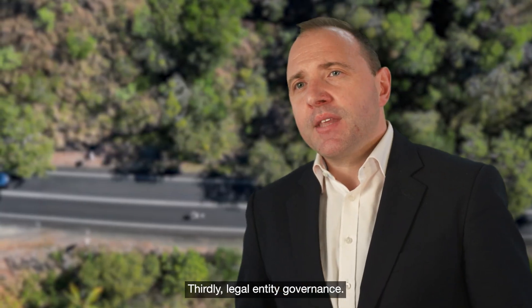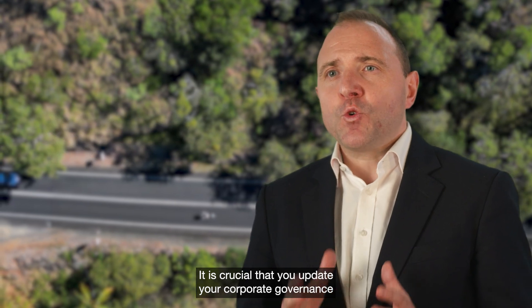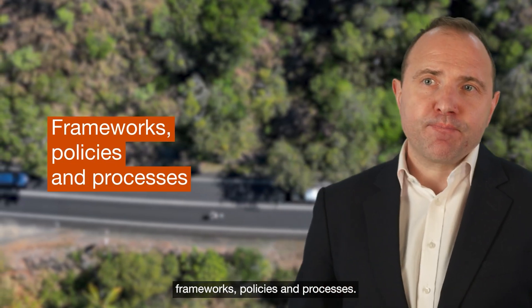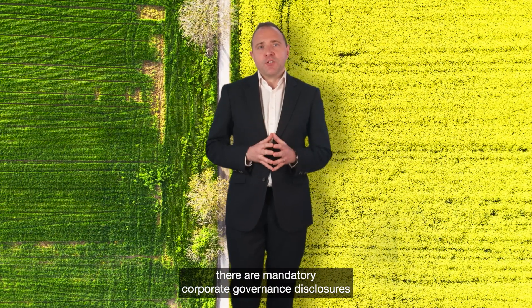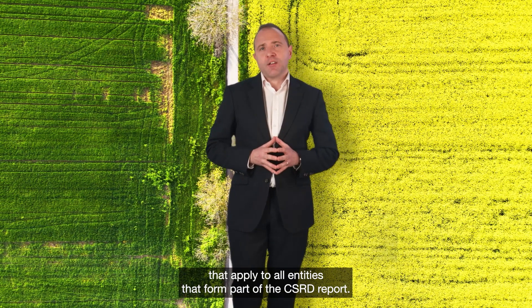Thirdly, legal entity governance. It is crucial that you update your corporate governance frameworks, policies and processes. Under the European Sustainability Reporting Standards, there are mandatory corporate governance disclosures that apply to all entities that form part of the CSRD report.